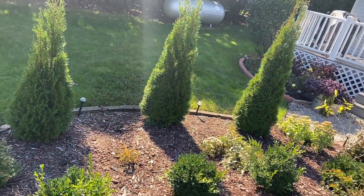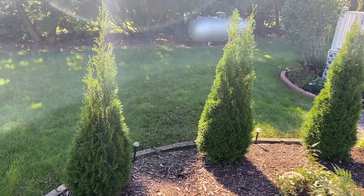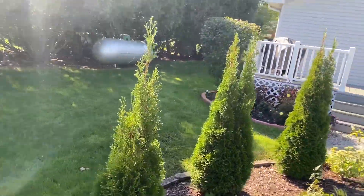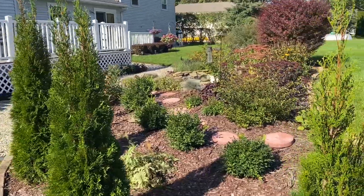My arborvitae on the side here have done great. I feel like this is just a perfect area to frame the garden out and give a little bit of height on this side.